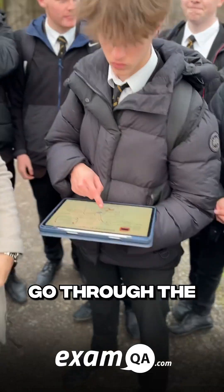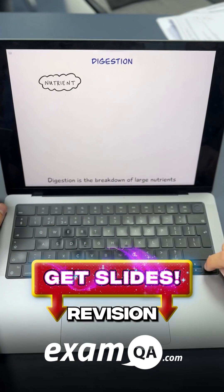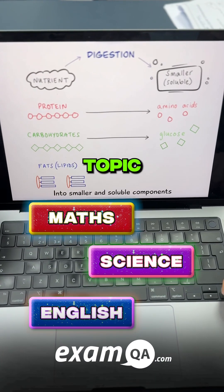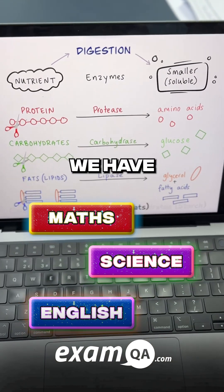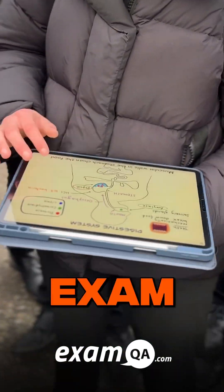We're going to go through the slides. So we let Joe go through the exam Q&A digestion slides. These are custom-made revision slides designed to learn an entire topic in a matter of minutes. We have slides and resources for math, science, and English. Get them now and be ready for exam season.